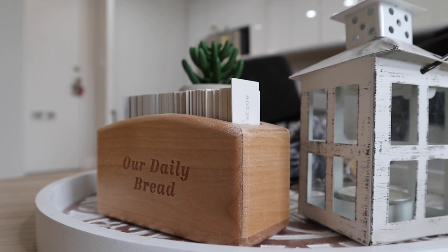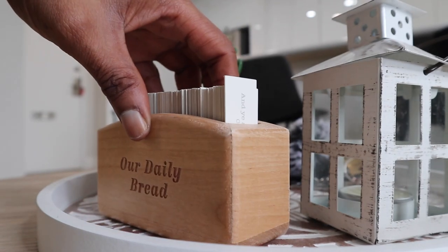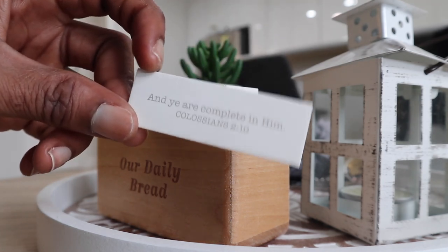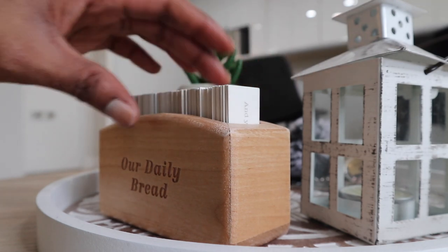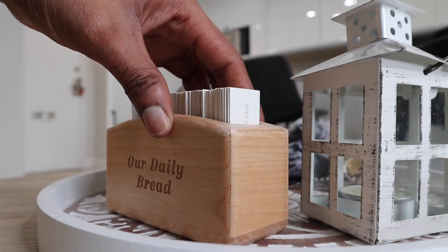Here's something else that I just got that is super exciting. It's called Our Daily Bread — it's basically scripture flashcards, and it helps you memorize the Bible. I have it on my coffee table. I think I want to also buy one for my work desk. I will see about that, but I love it.